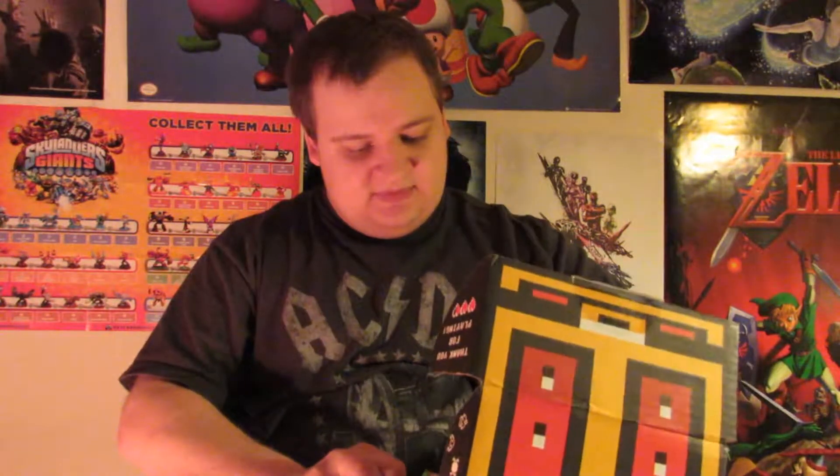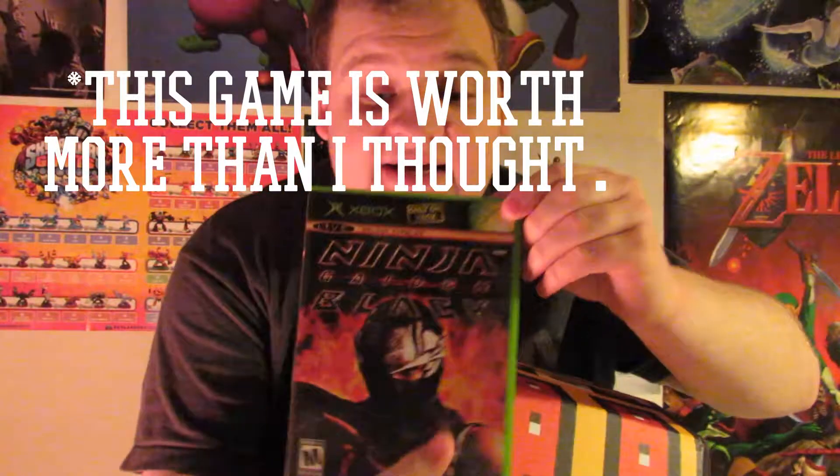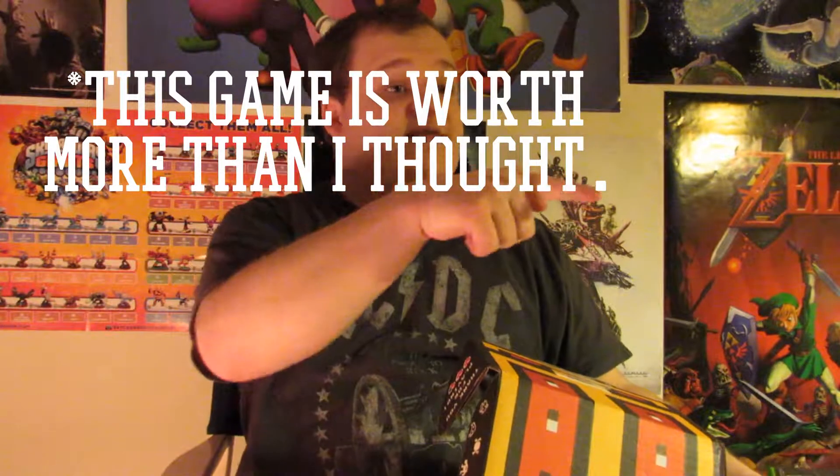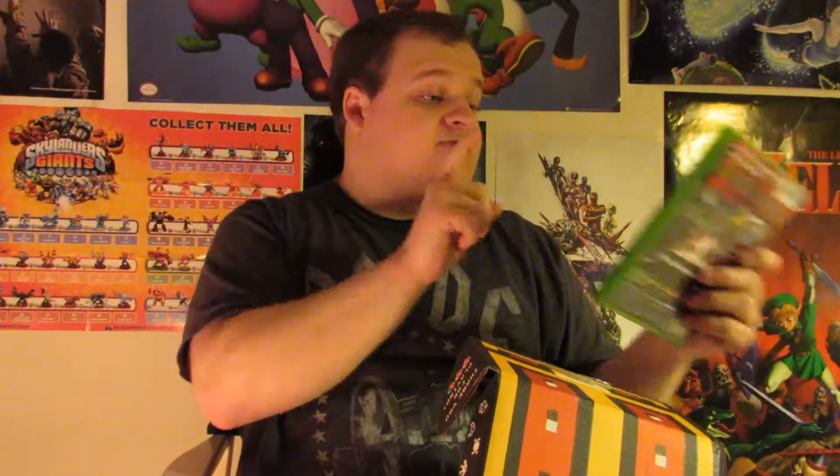Let's see what games I got — oh, off the bat, good start! That's really cool: Ninja Gaiden Black. I like that a lot because I love the Ninja Gaiden games. I have the original one on Xbox, so this goes right with it — really cool.